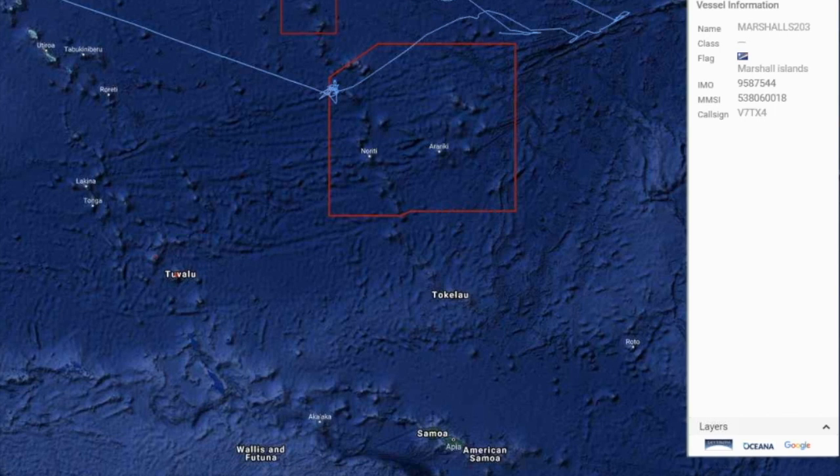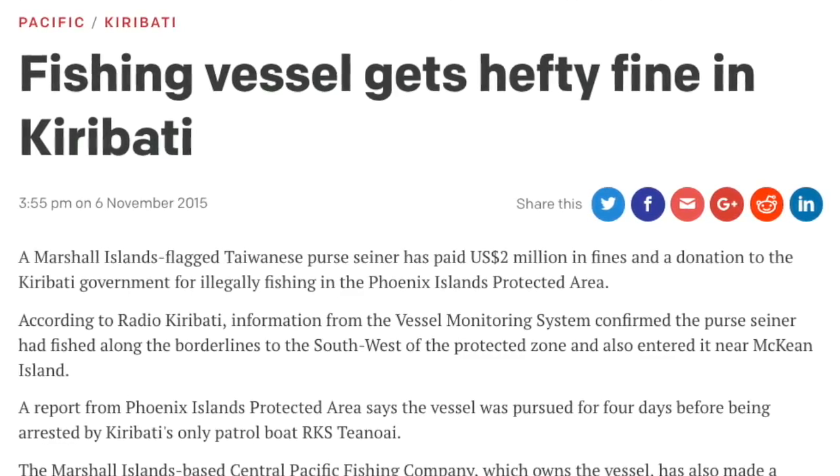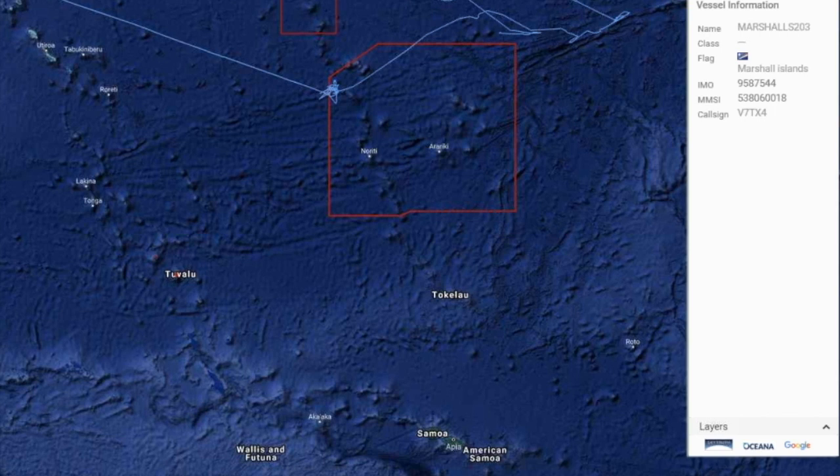The VMS wasn't rigorous enough to demonstrate a fishing pattern. But AIS gives off a signal multiple times every minute — satellites don't pick them all up but they pick up a lot — giving a much clearer picture. This information was provided to Kiribati, they showed it to the captain, and he realized he had been caught and agreed to pay a one million dollar fine plus a one million dollar contribution to Kiribati.